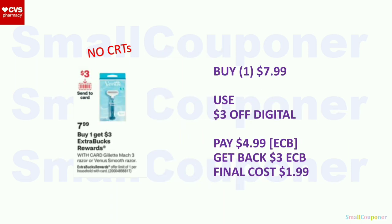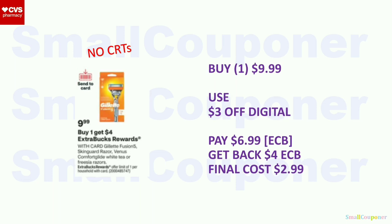Gillette Mach 3 Razor or Venus Smooth Razor: on sale for $7.99. Buy one, get a $3 extra buck, limit of one. Use the $3 off digital. Pay $4.99 with extra bucks. Get back a $3 extra buck. Final cost: $1.99. Alternatively, Gillette Fusion 5, SkinGuard Razor, or Venus Comfort Glide Razors are $9.99. Buy one, get a $4 extra buck, limit of one. Use the $3 off digital. Pay $6.99 with extra bucks. Get back a $4 extra buck. Final cost: $2.99. Paying most out of pocket will track toward the P&G rebate.